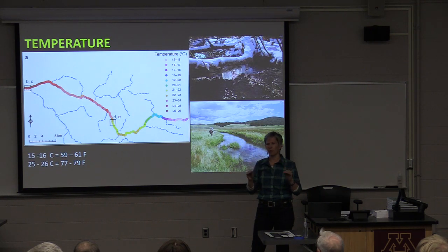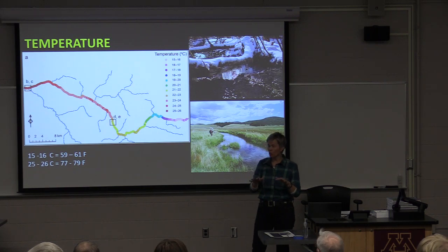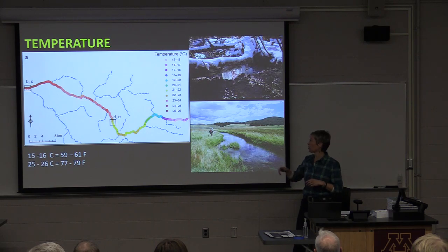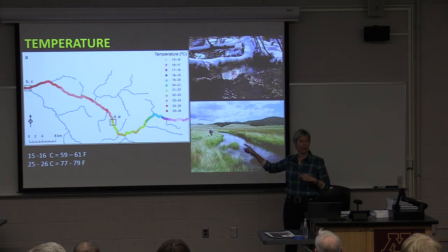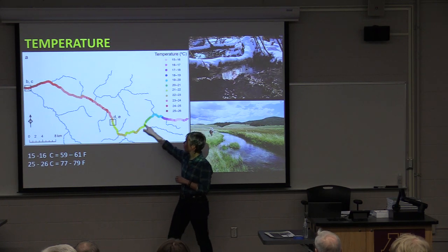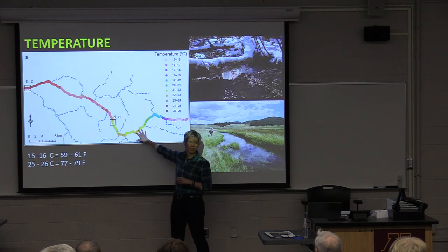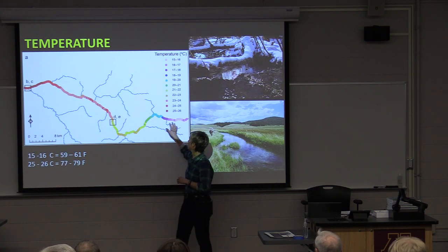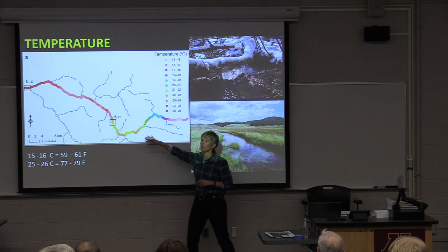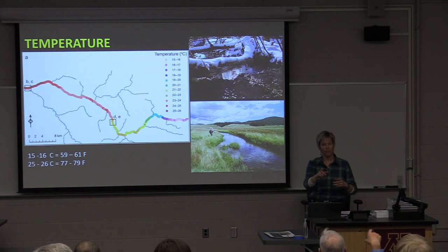Fish are really good at finding places where they need to be, either escaping warm water and finding cold water seeps, or getting away from cold temperature and finding warm temperature. Sometimes streams don't look like that — sometimes you've got warm water upstream and cold downstream. Streams I studied were 28 degrees C, which is almost 80 degrees Fahrenheit, up in the headwaters and much cooler downstream. So knowing your temperatures, and there are daily fluctuations as well.